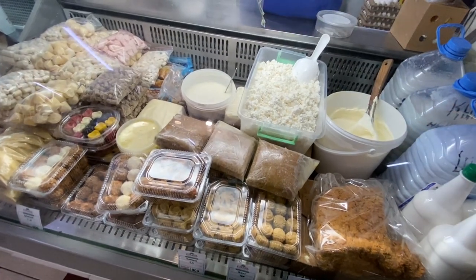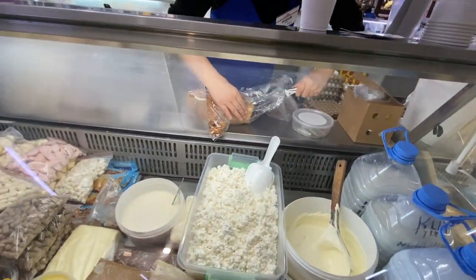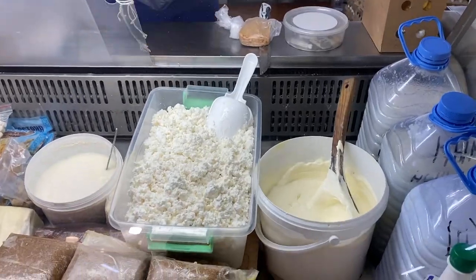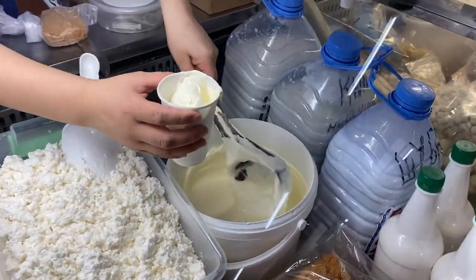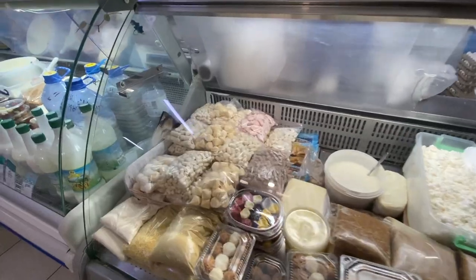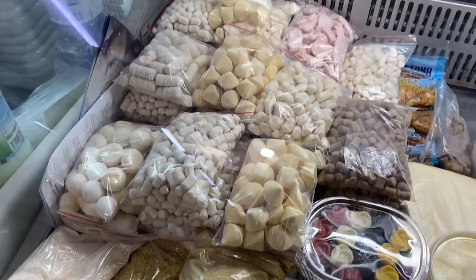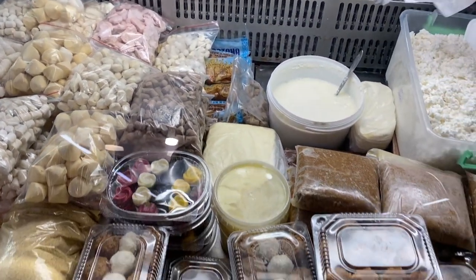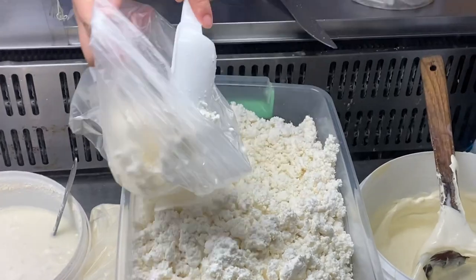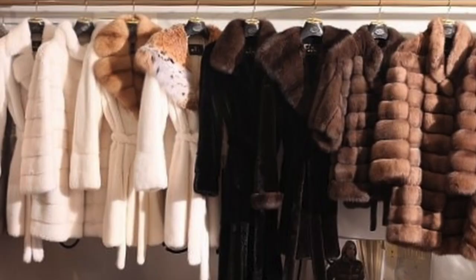At any bazaar you can negotiate prices, and in some countries that's even a must or else the seller would be very upset. This mall is a big mix of everything — it's kind of a premium bazaar but doesn't really serve as high a quality as you'd see in other modern malls. Ironically, this place is very expensive. Back in the old days it was the only and most popular place for shopping. I came here a lot as a kid — people would come here to buy anything from groceries to electric appliances to even fur coats.